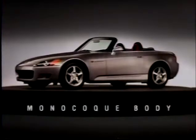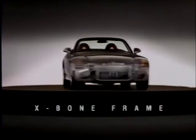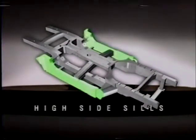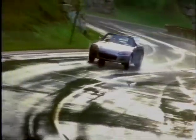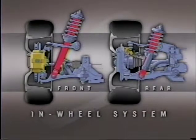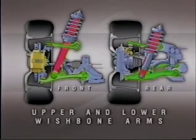Another important reason the S2000 handles so well is its highly rigid monocoque body and high-X-bone frame. A rigid frame is a strong, stable platform for the suspension; the S2000's frame is as rigid as a closed-top car's — considerably more rigid than most roadsters. The heart of the design is its central backbone tunnel, high side sills, and front and rear X-braces, which together help evenly distribute suspension loads. The S2000 also uses a newly developed version of Honda's famous four-wheel double wishbone suspension, with both upper and lower wishbones sitting within the circle of the wheel for optimum geometry.